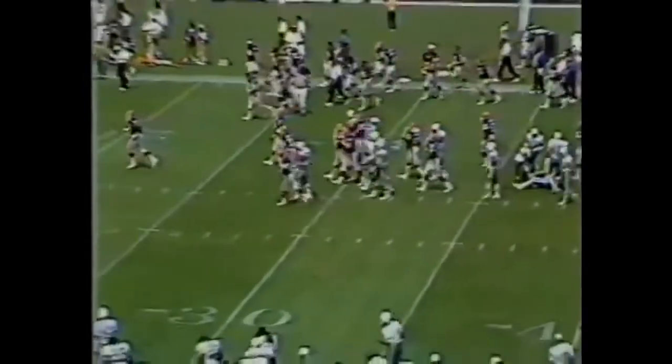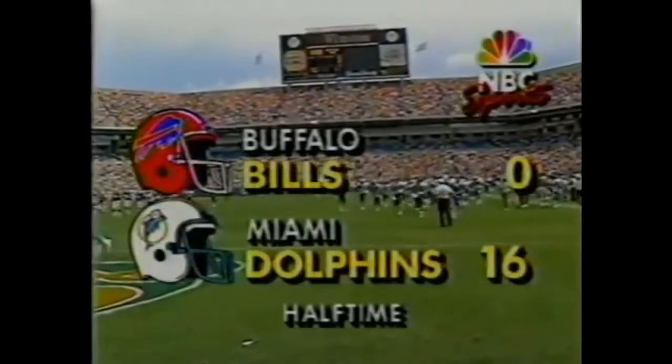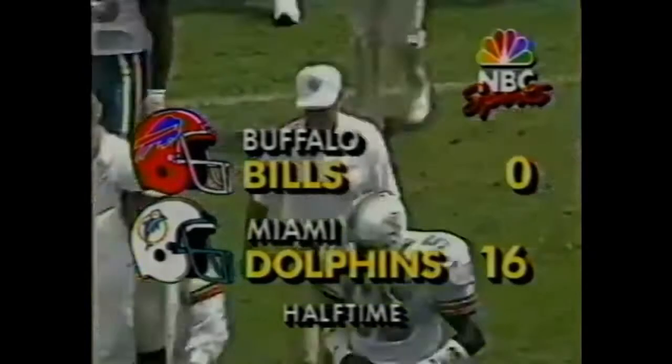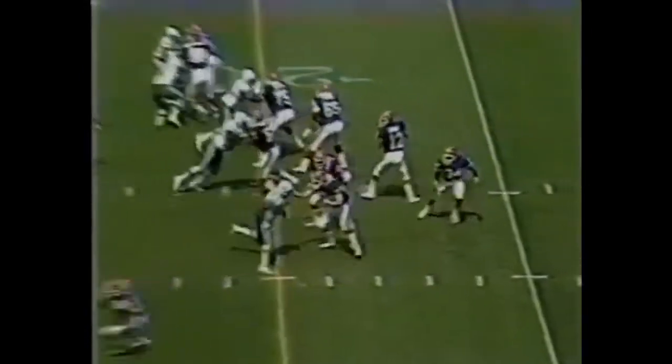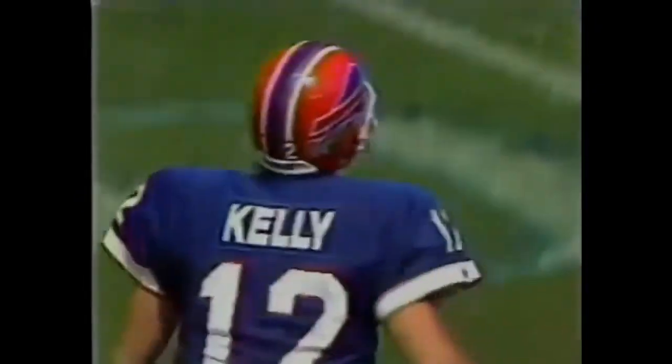Outpouring from this crowd at Joe Robbie Stadium. The Dolphins are trying to get where the Bills were last year, and they've shown today that they are ready to play, at least the first half. Second and seven to 22. Kelly with ample time. He'll run it with plenty of room for a first down. Kelly all the way up to the 34-yard line.